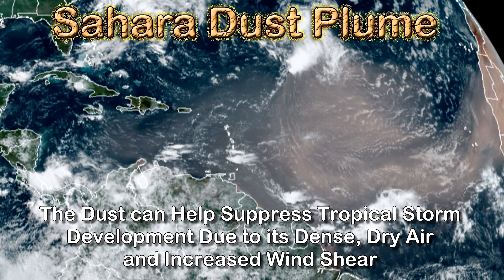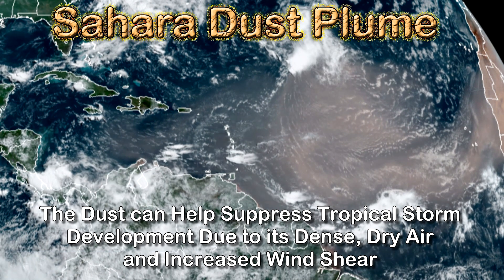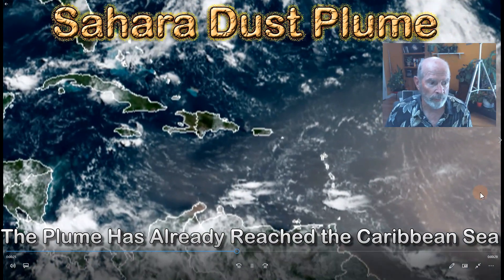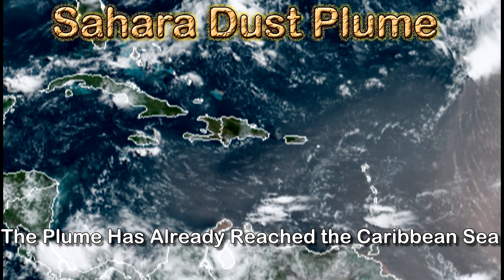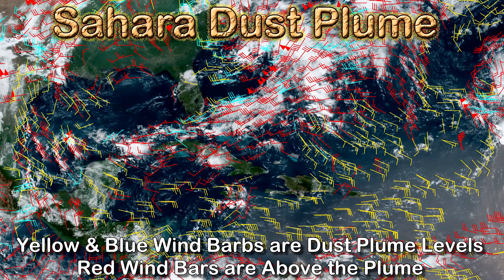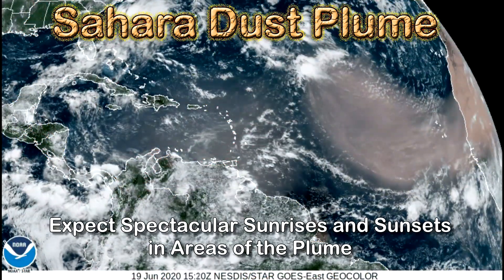Huge pile of dust over here. The dust can help suppress tropical storm development — that's always good. This is due to its dense, dry air and wind shear. The plume has already reached the Caribbean Sea, and you can see the western extent of it right in here, just south of Hispaniola. The yellow arrows and blue arrows are the wind currents in the plume vicinity and the vectors are showing the position that the plume can move to over the next several days.